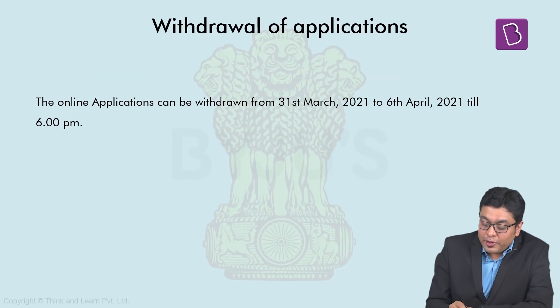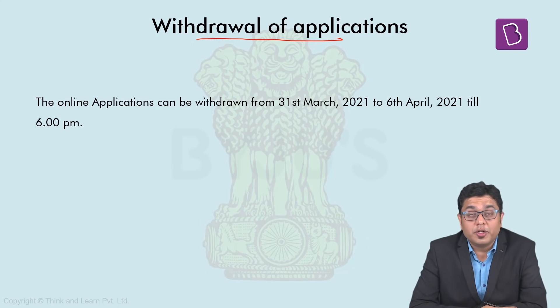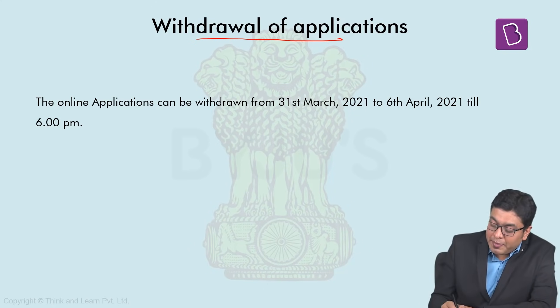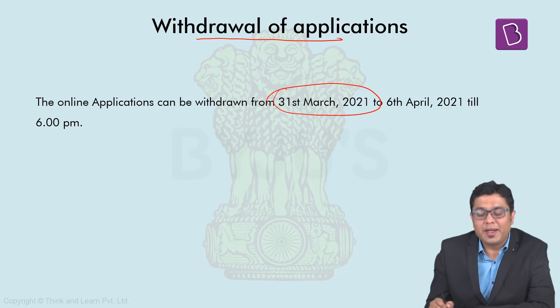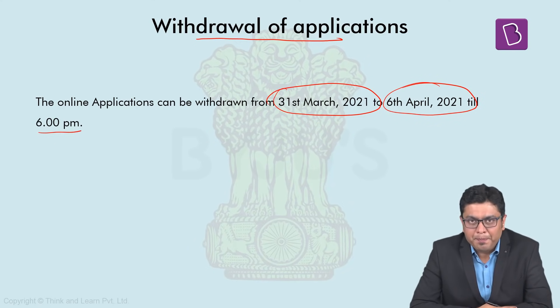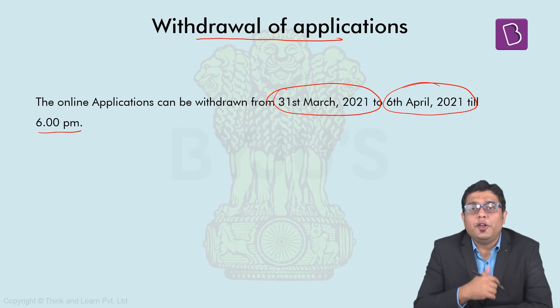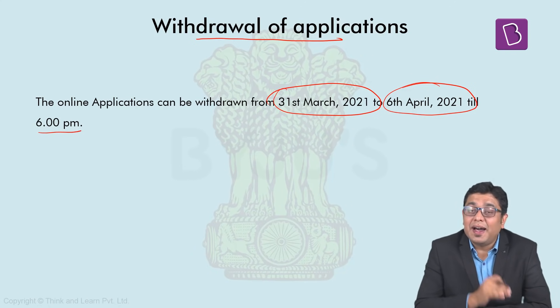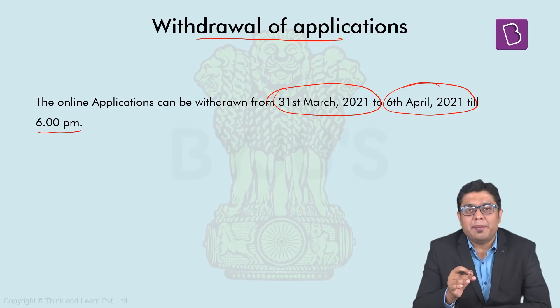To facilitate candidates, UPSC has also provided a provision for withdrawal of applications. In case you have applied but decide you will not be appearing, the portal for withdrawal of application shall be open from 31st March 2021 to 6th April 2021 up till 6 PM. In this case, your attempt shall not be counted. Even if you fill the application form, unless you actually appear for the examination, the attempt shall not be counted by UPSC.